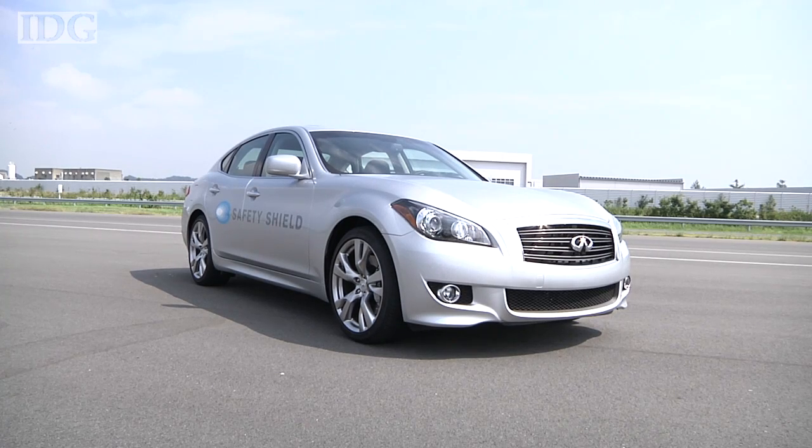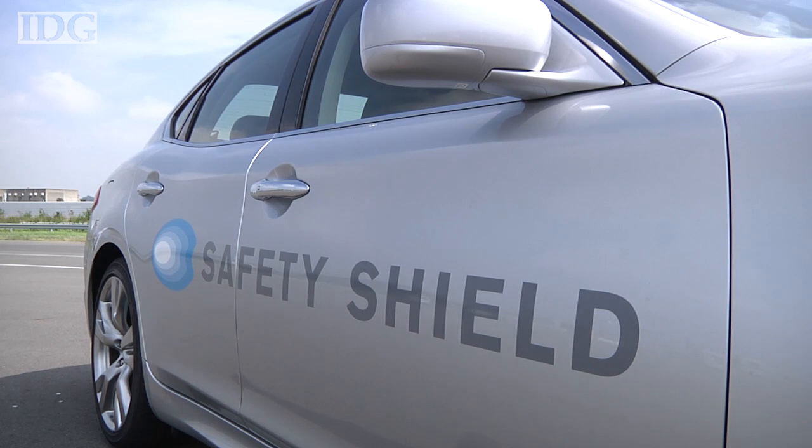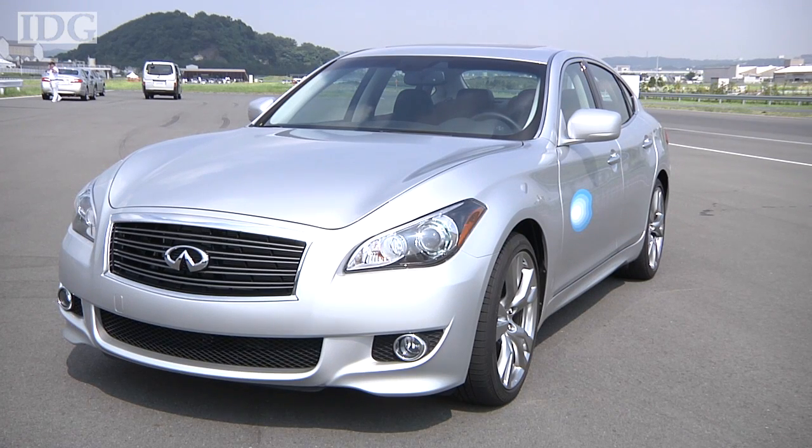The technology is one of several developed by Nissan as part of a 20-year project that started in 1995 to cut by half the number of fatalities or serious injuries involving its vehicles.